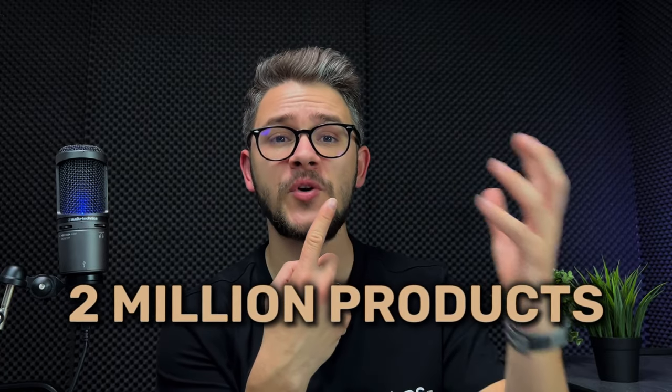At number seven we have Home Depot — a very reliable name in the home improvement niche and one of the best free dropshipping suppliers. They have a large product selection of up to two million products, a price matching policy, and free two-day delivery. The cons are a difficult return policy and the fact that it's very niche-specific — only home improvement products.